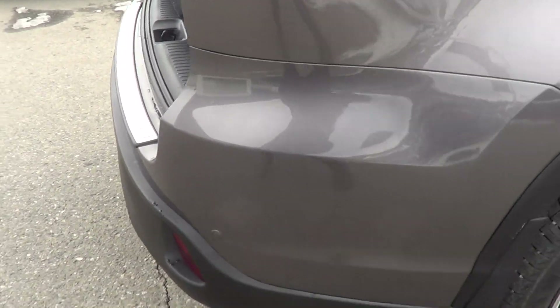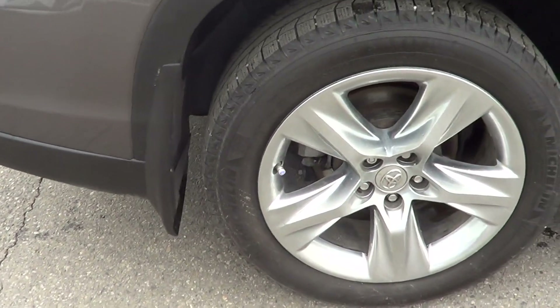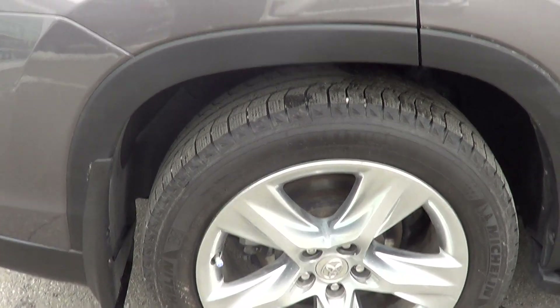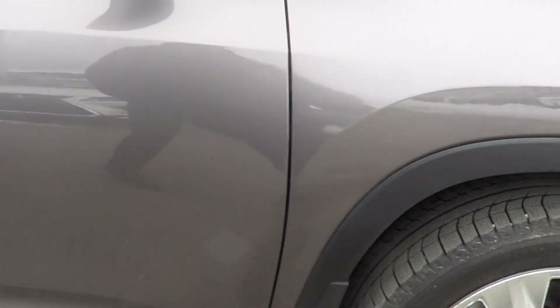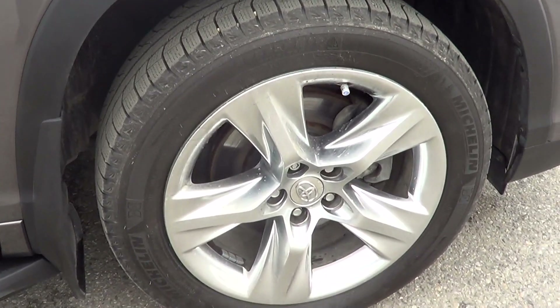Coming along to the passenger side — again, no curbing on this rim here. Really, really good paint on the outside. And no curbing on that rim either, so no curbing on any of the rims.